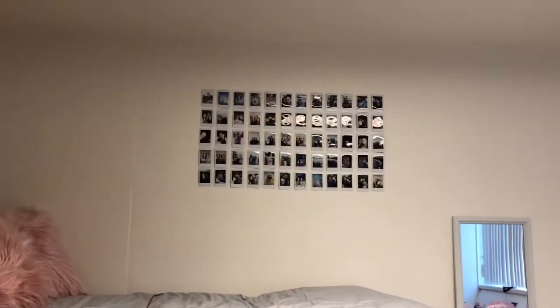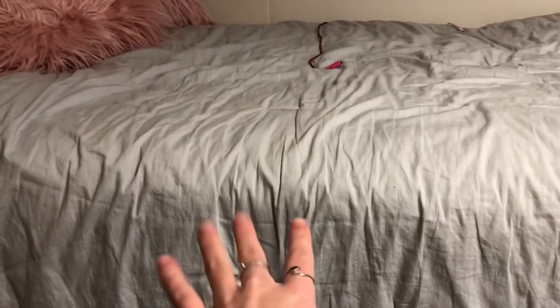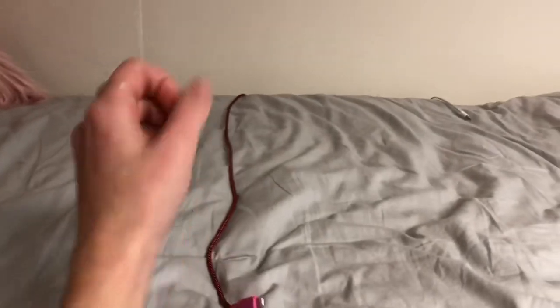And then we come to my bed section. Here's my Polaroid wall — I literally love this wall so much. This bedding, I don't know where I got it — this is from Bed Bath & Beyond, I think. Those pillows are from Amazon. I have this large charger for my phone and then a short one for my AirPods that I taped to the wall because the charger won't stay up.